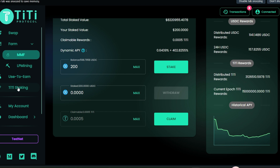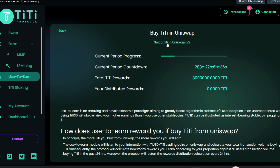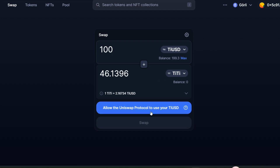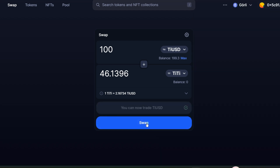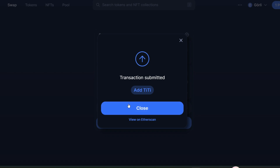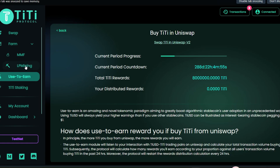The next step is LP mining, but first we need to get some TT and provide TT as liquidity in Uniswap v2. Go to 'use to earn,' find 'Buy TT in Uniswap' on the right-hand side, click on it, then 'Swap TT in Uniswap v2' and click 'I understand.' Use some tUSD to purchase TT — I'll use 100 tUSD to get about 46 TT. Allow the Uniswap protocol to use your tUSD, give permission, then click the swap button and confirm.